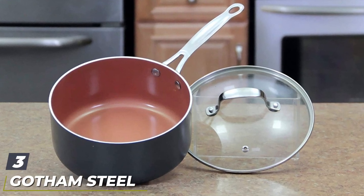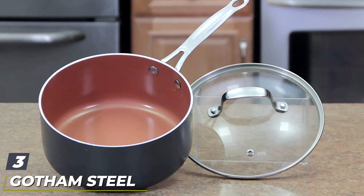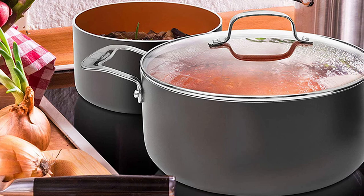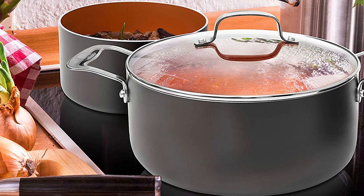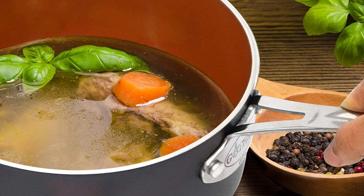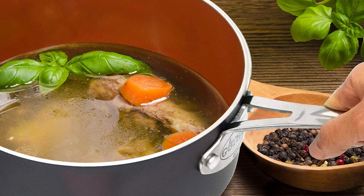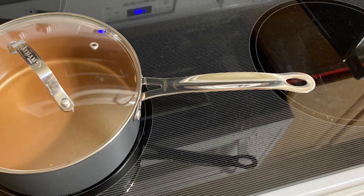The number three position is held by Gotham Steel Copper Covered Saucepan. This attractive and affordable three-quart saucepot has a copper-colored ceramic coating inside that releases food easily, no matter if you're cooking rice or melting sugar to make candy. Along with an elegant dark gray exterior, the coating is scratch resistant and metal utensil safe, so you can grab any spoon without worrying about damaging the pot. Several reviewers like that the pot is heavy-duty enough not to warp when heated, while its lightweight makes it easy to maneuver.